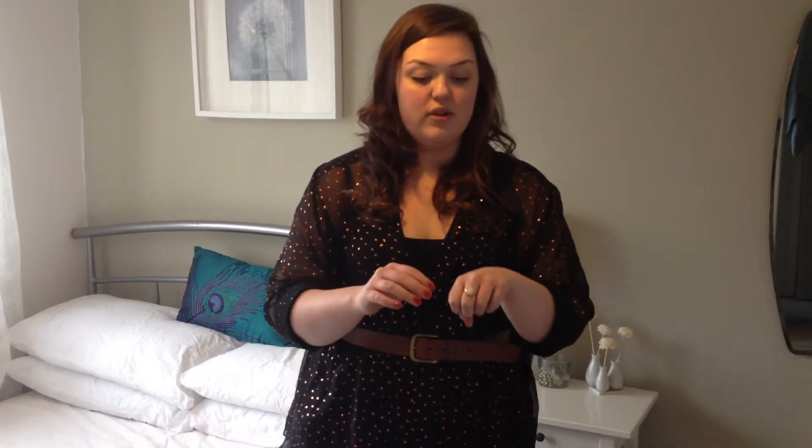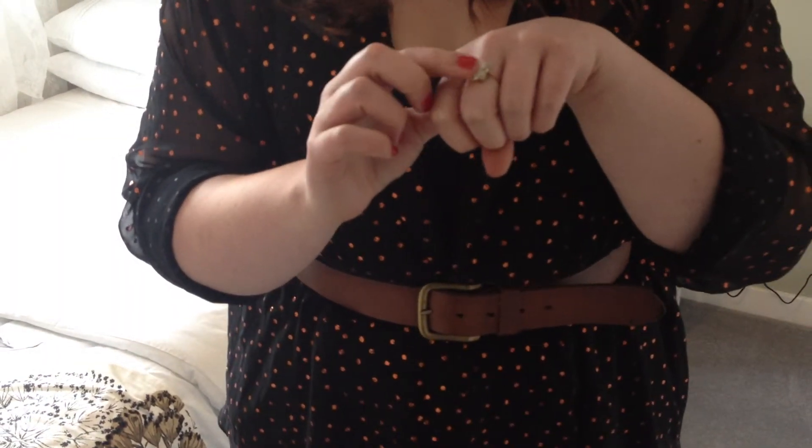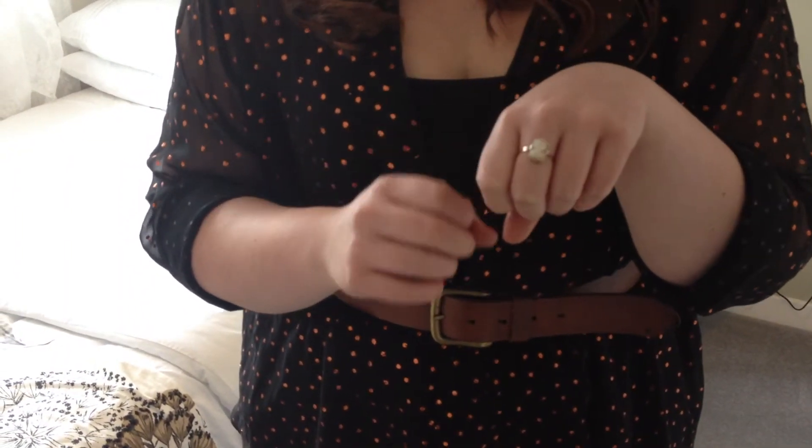Jewellery-wise I only really have one ring on, which is my little cameo ring here. It's also vintage — I got it as part of my 18th birthday gift.